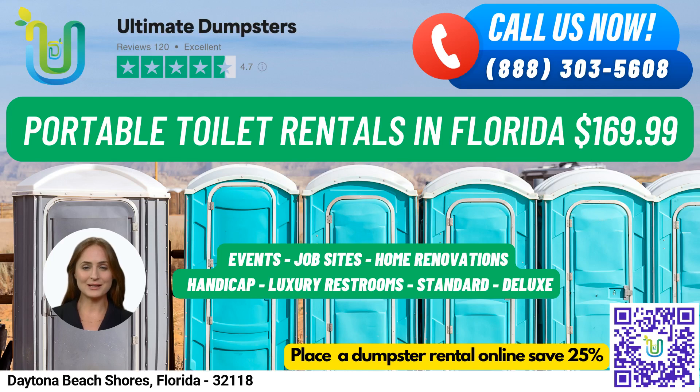Hello and welcome to Ultimate Dumpsters, your go-to source for renting portable toilets in Daytona Beach Shores, Florida. We are proud to offer nationwide coverage delivering to over 50,000 cities across 50 states and 3 countries, sourcing dumpsters using the best and cheapest local providers. With a 4.5-star rated reputation, you can trust us to provide reliable and efficient services for all your waste management needs.